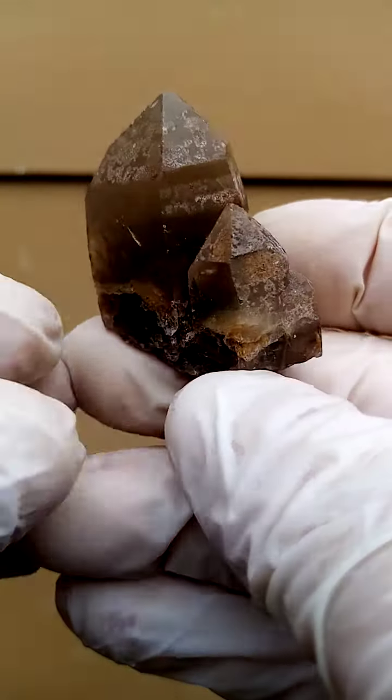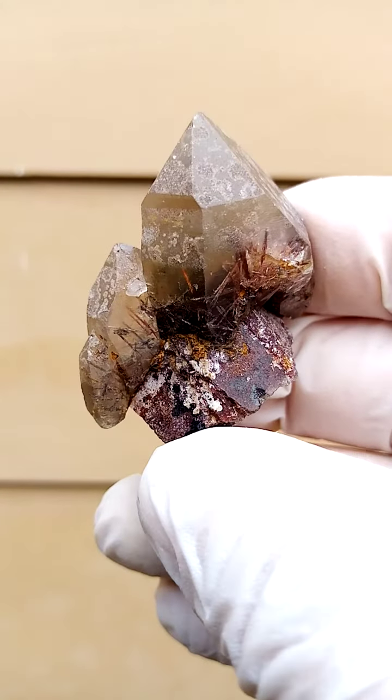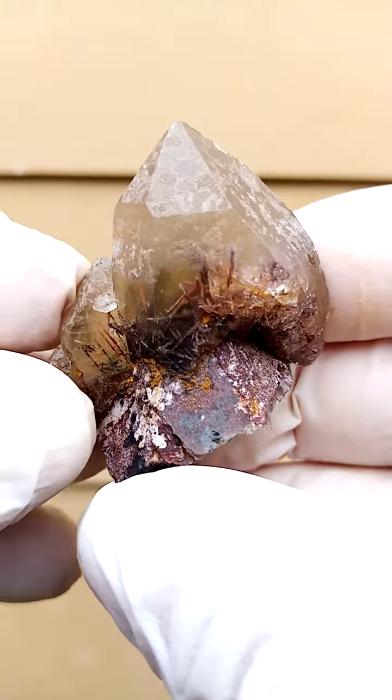A quartz formation from the Olwena deposit in the Congo. When I saw this piece I gave it a good clean, and this is what we found — I thought we'd find this — most likely some epidote trapped inside these quartz crystals.